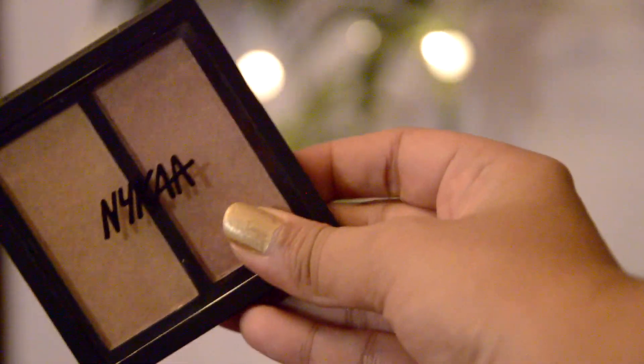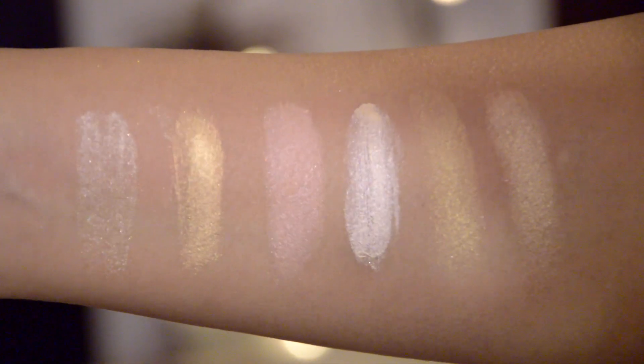The last one is the Nykaa Glow Getter Highlighter Duo in the shade Glitterati. This is one of the recent launches and it was launched by Nykaa Beauty very recently. It has got two luminescent beautiful shades — one is the bronzy gold and the other one is a bright champagne. The best part is you have the option of two different shades and you can go with any shade according to your mood, your makeup look, your outfit. These shades have been specially curated for Indian skin tones, like medium to dark medium to dusky.